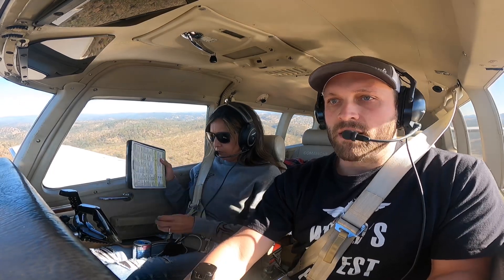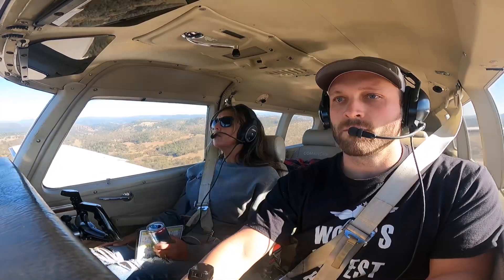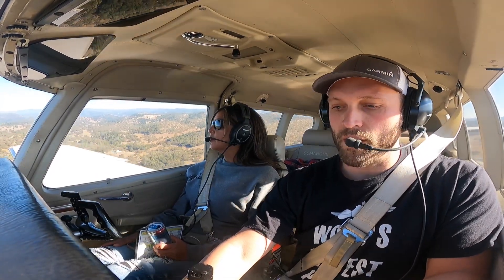Let's turn on the VASI and see how far off I am. 105 on the airspeed. Alright, we're doing good. Oh, you're perfect. Alright, gear's down, props set for go around, fuel pumps on. 100 on the airspeed, coming in a little fast.